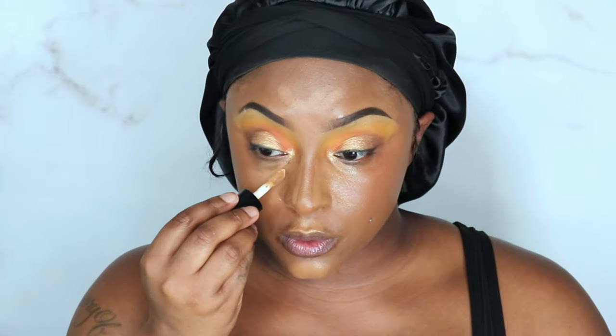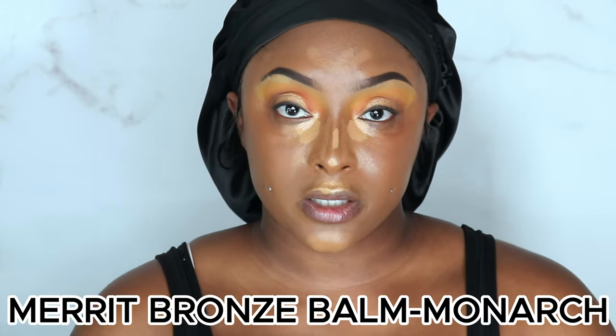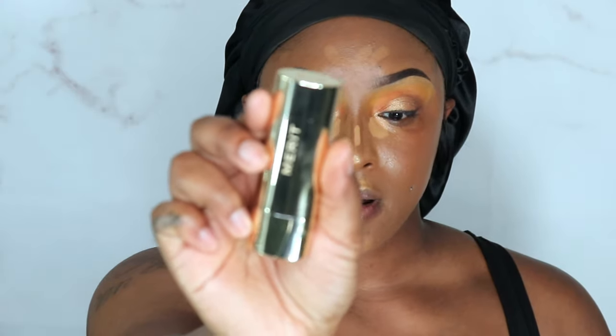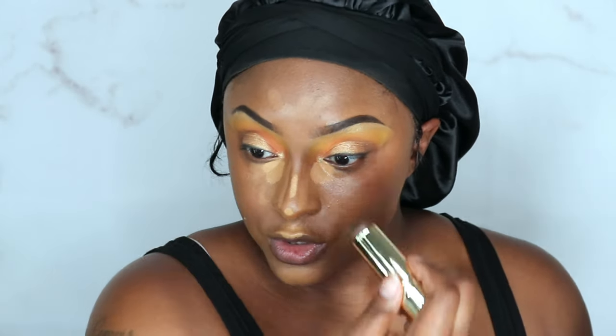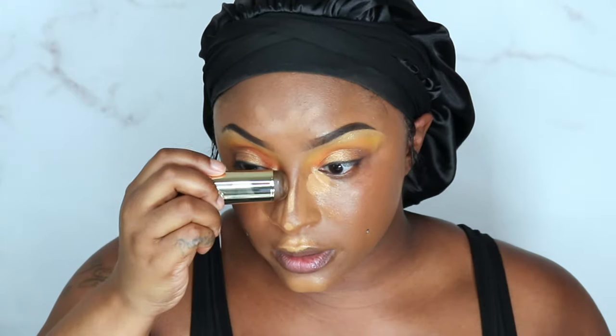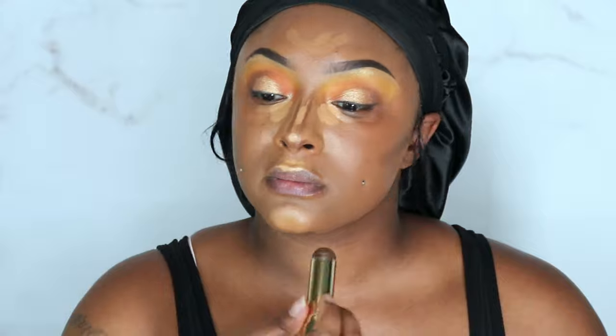I'm going to mix it with a little bit of Butterscotch. I'm going to put Butterscotch right here, and while that air-dries a little, I am going to take my Merit Bronze Balm in Monarch. Y'all, this looks very intimidating, but I promise once you blend it out it literally comes together. I need to use it on my forehead but I need to move the headband. Here's that 270 Mini — I'm gonna go right down the center.